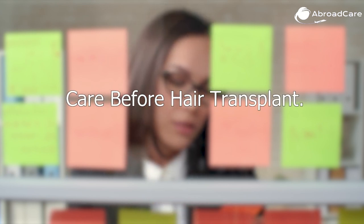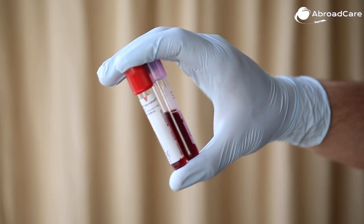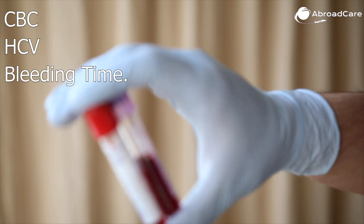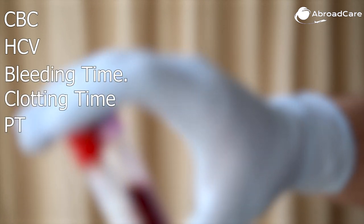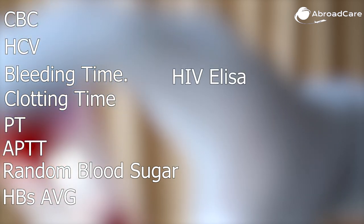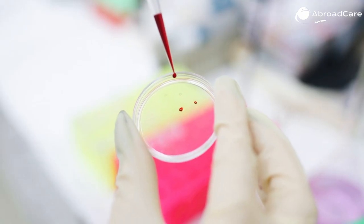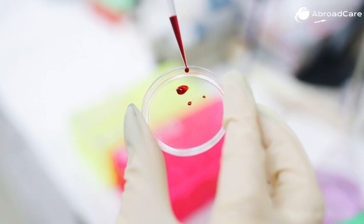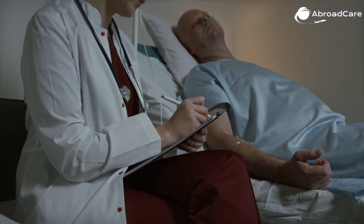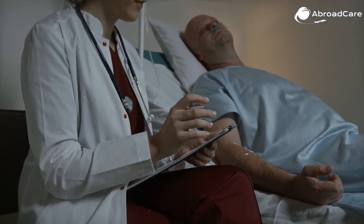Care before hair transplant. Some routine blood tests are needed, including CBC, HCV, bleeding time, clotting time, PT, APTT, random blood sugar, HBsAg, HIV ELISA, ECG, and EKG in all leads. These are simple tests done to make sure there are no undetected medical issues that could complicate your surgery. Show the results to a trusted doctor prior to the surgery.